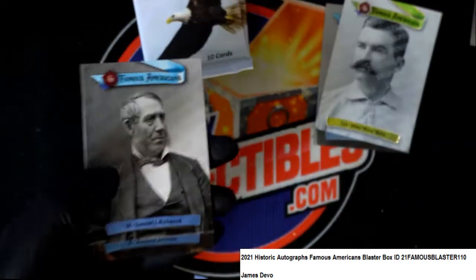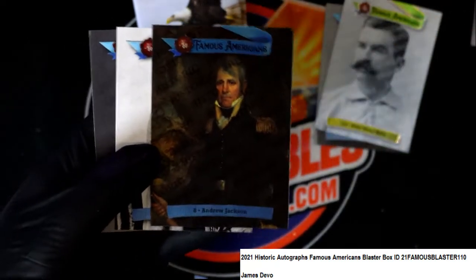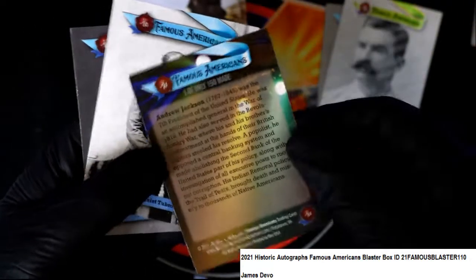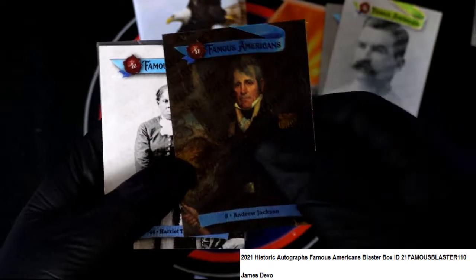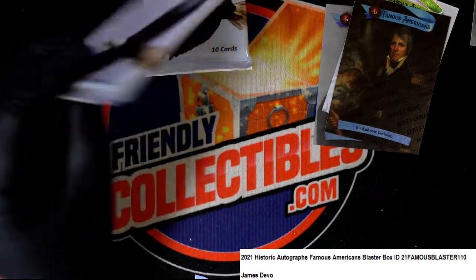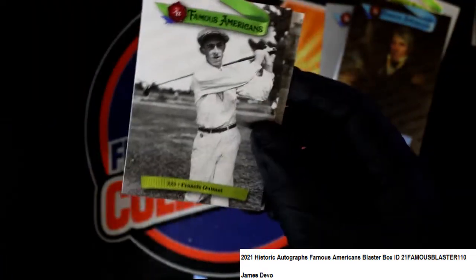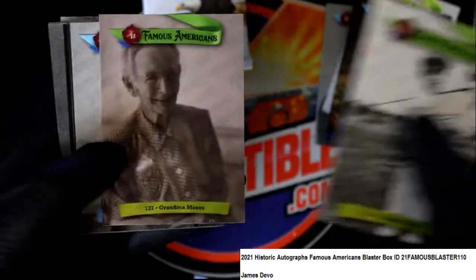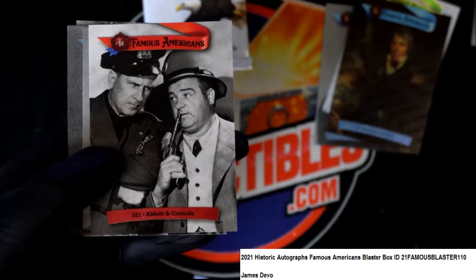Short print — folk singer. I knew that was a parallel — Andrew Jackson, former President of the United States of America, also the guy on the $20 bill. Parallel, numbered to 150, short print.